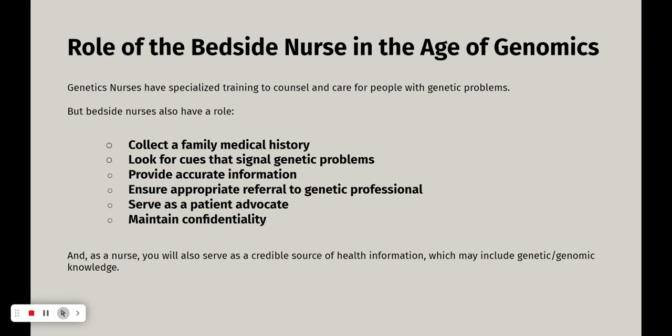As a nurse, you are a source of credible health information to many people, including your family, your friends, and people you come into contact with. They may have questions on any number of health issues, and some of them will include genetic or genomic knowledge. As genetic testing takes off and becomes more important in healthcare, it's going to be important for you to explain why certain screenings are more necessary for people, or why genetic testing could benefit someone who's on psychiatric medication, for example.